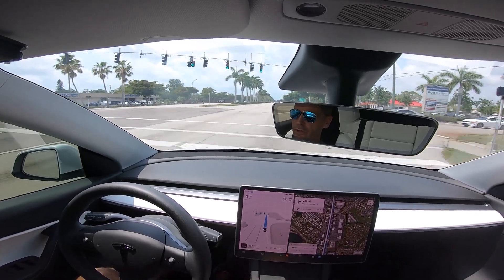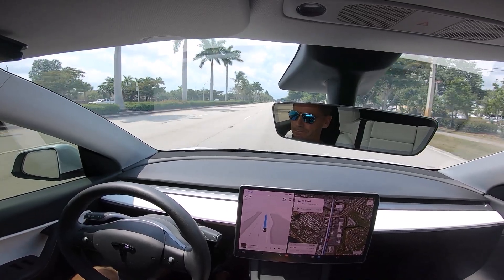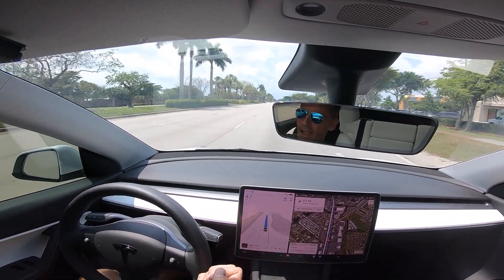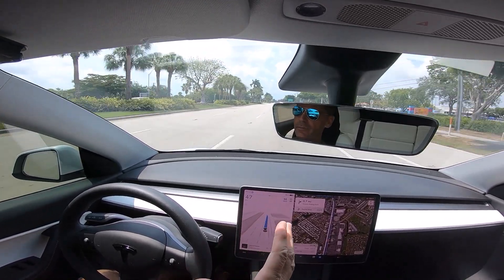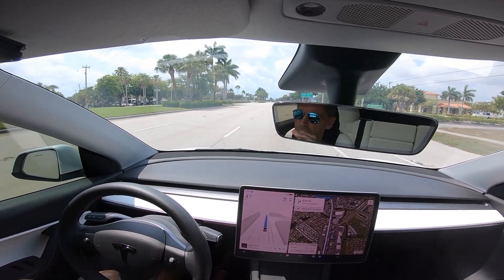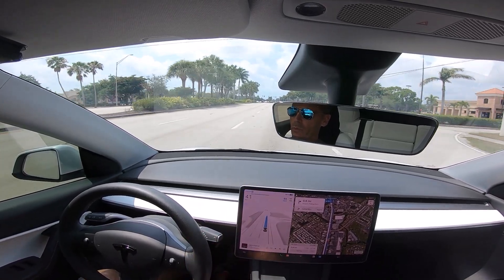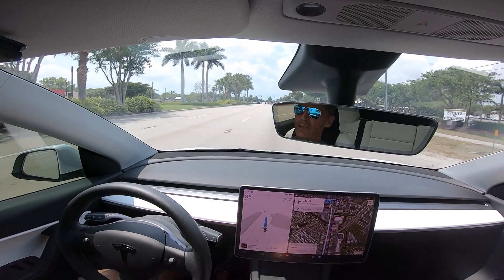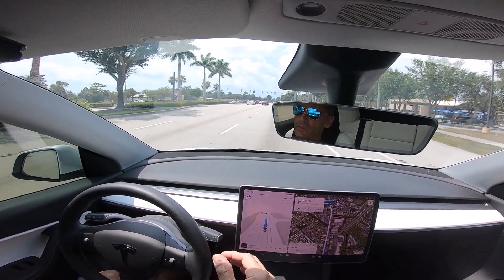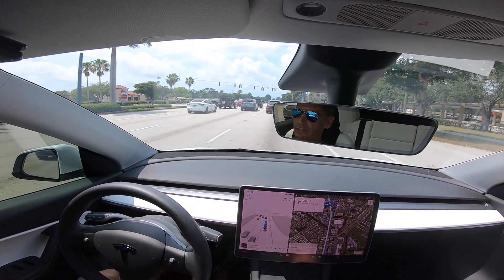As you can see, we're just cruising along. I set the speed five miles an hour over the posted speed limit. I just got the steering wheel nag — supposedly that's going to be taken away in the next version of full self-driving. They're not going to have the steering wheel nag anymore; I guess they're just going to rely on the cabin camera. That'll be kind of interesting.